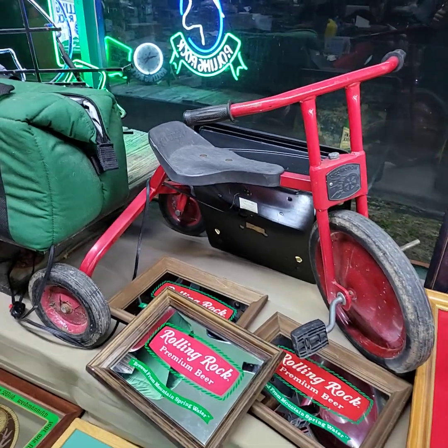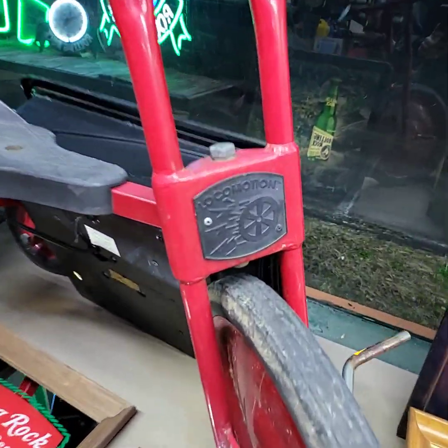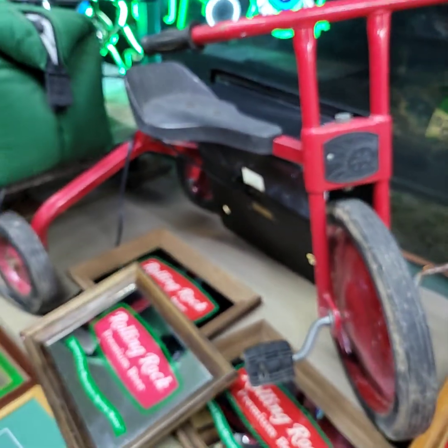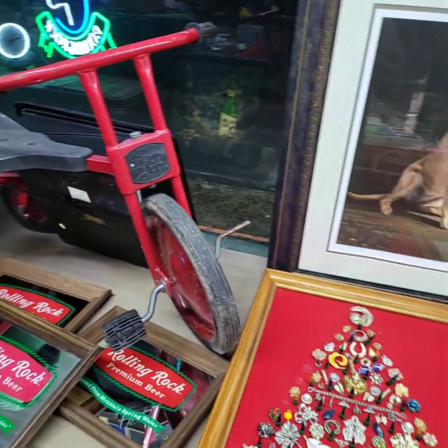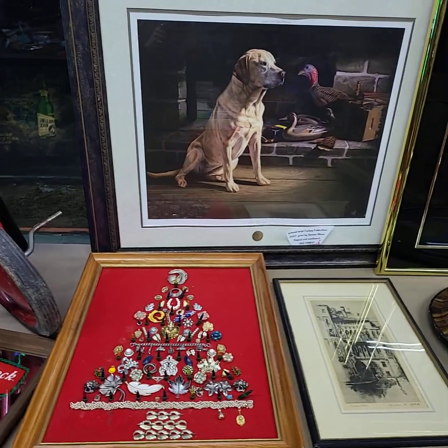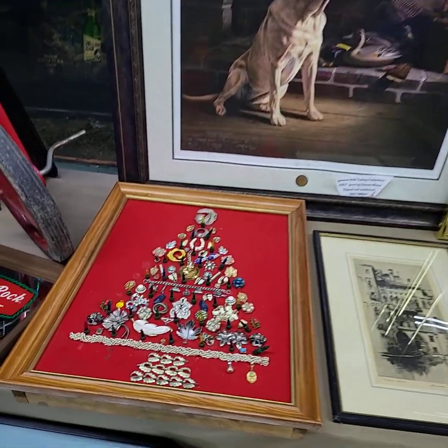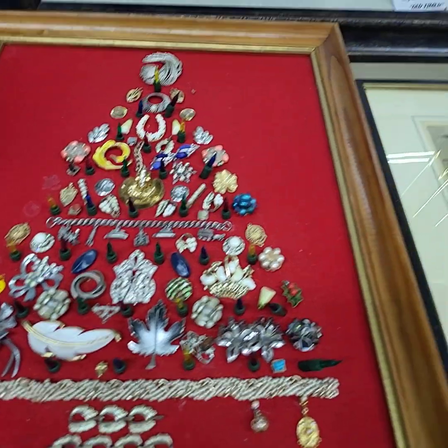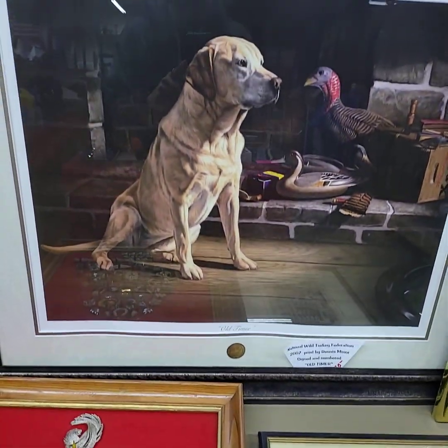Really cool tricycle there — it's called the Locomotion. We have some artwork today: a nice pin Christmas tree with lights, this one is titled 'Old Timer.'